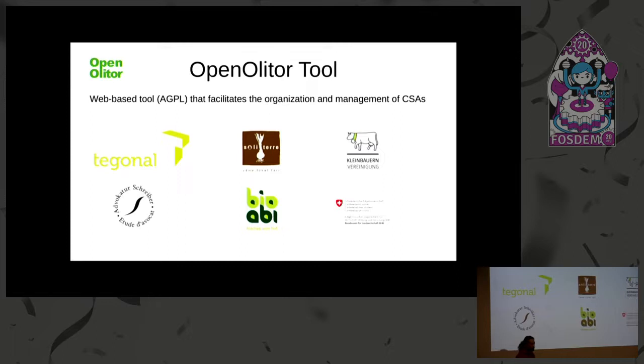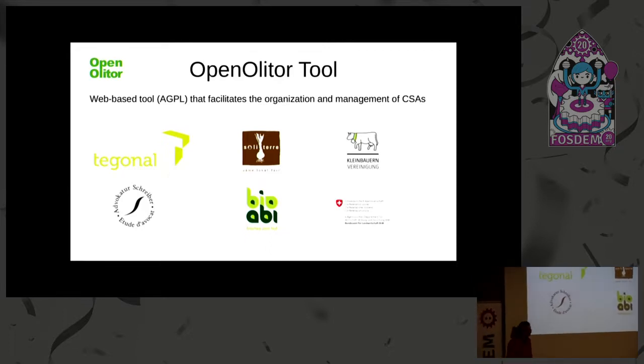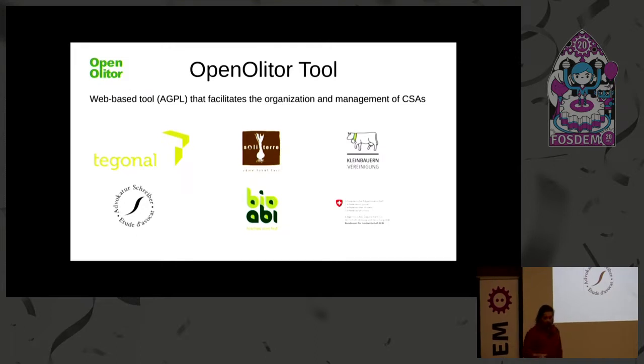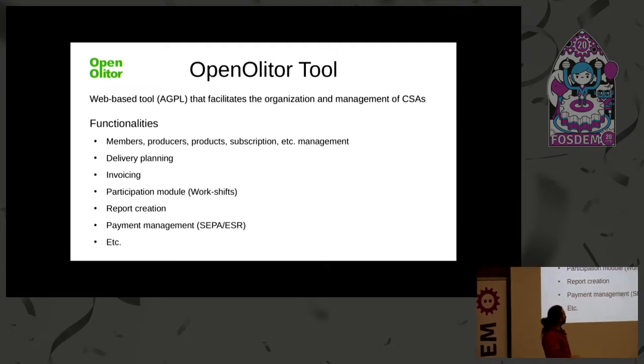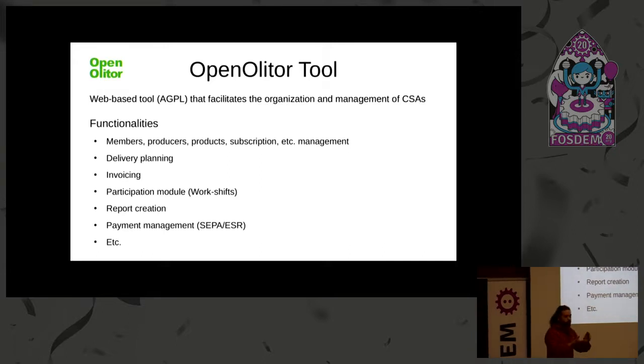We are the developers and organizations working on the technical side, and we got some funding from the Swiss federal government and a canton. That was four years ago when the project started. The functionalities we cover include all the workflows relevant to this kind of organization: managing people, managing subscriptions, designing the delivery plan each week, invoicing, and a participation module — since some groups require members to work a set number of hours — plus report creation and many other features.